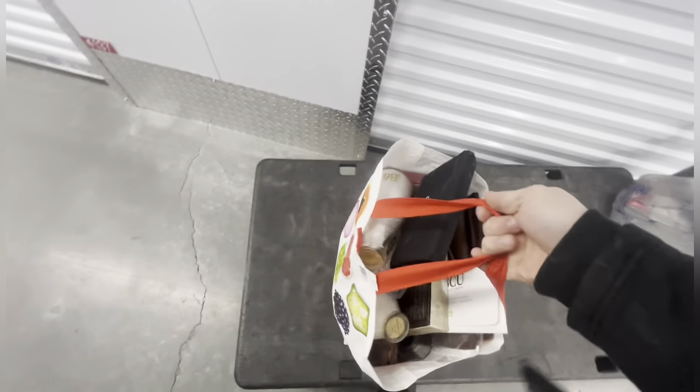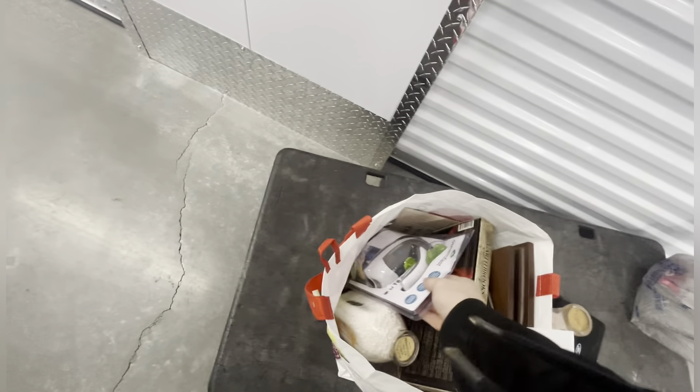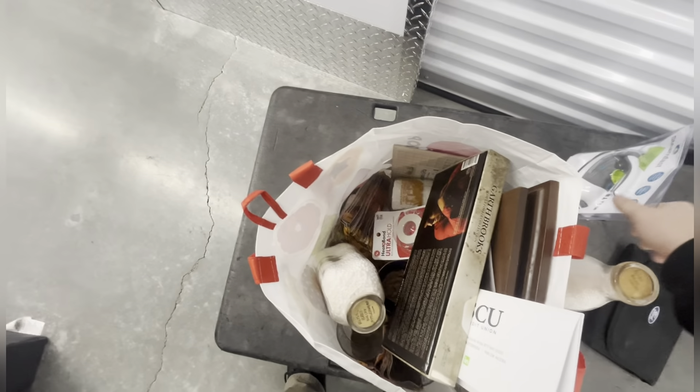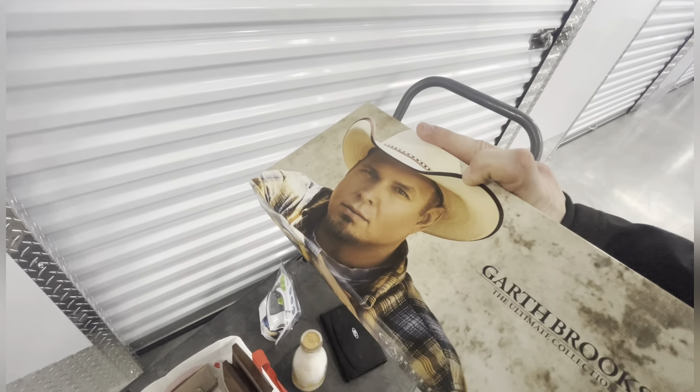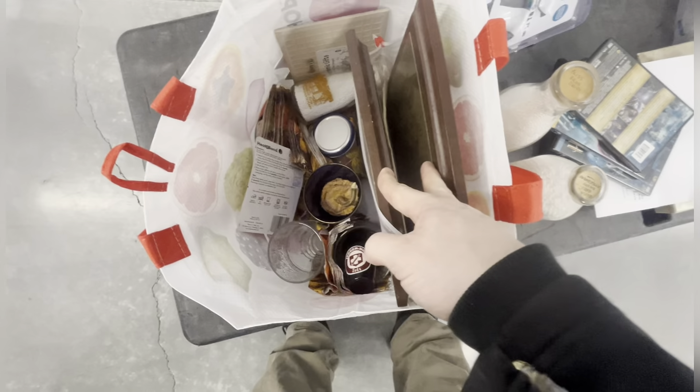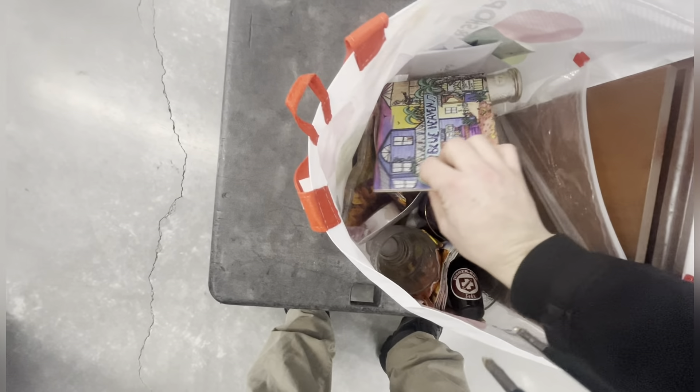All right, let's take this bag out here, take a look. Get that manual. There's styrofoam - check this out - Steam Fest, nice. Garth Brooks Ultimate Collection, nice. Some documents, another bottle. A few DVDs, a little bit of Harry Potter.